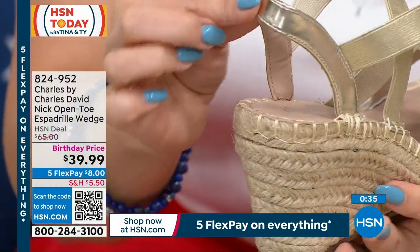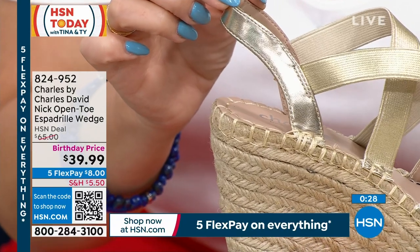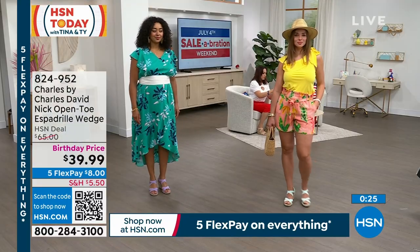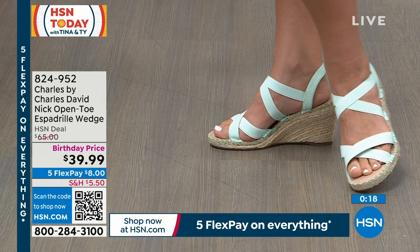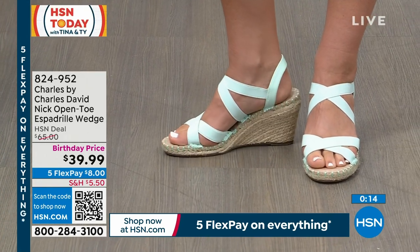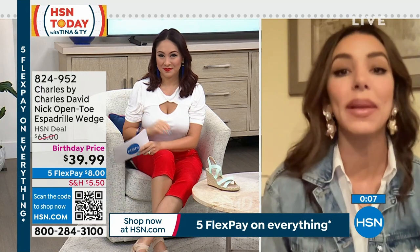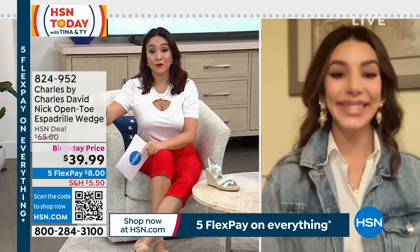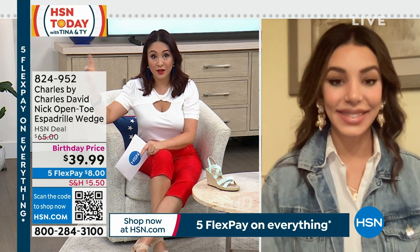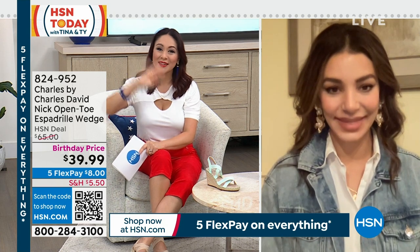In my opinion, an espadrille wedge is the perfect shoe for summer — whether you're going to the beach, it's 4th of July weekend on a golf course, or shooting fireworks on a grassy area. It's nice to have that surface area but still have some elevation that's not a sneaker or a flat. The nude just elongates the leg and dresses it up while staying incredibly comfortable. Originally a $65 shoe, we have it on sale for $39.99 — out of FlexPay you're wearing it for $8. Colors: mint, lilac, gold, nude — you can't go wrong. Item number 824-952. Thank you so much, and happy 4th of July weekend!